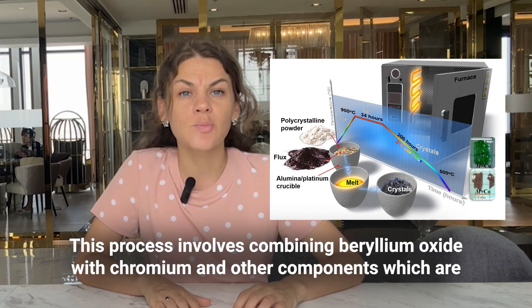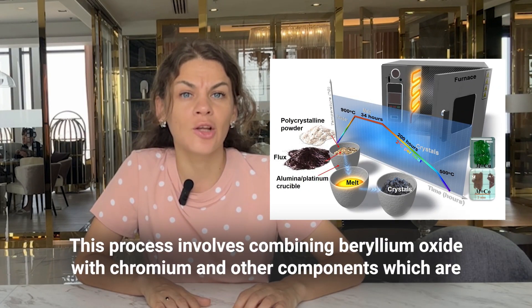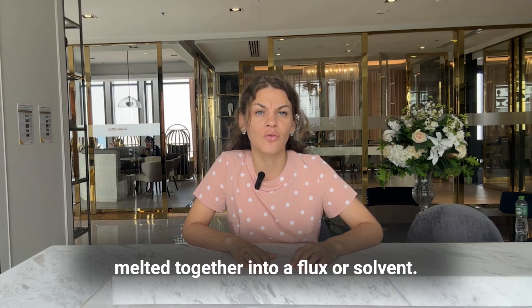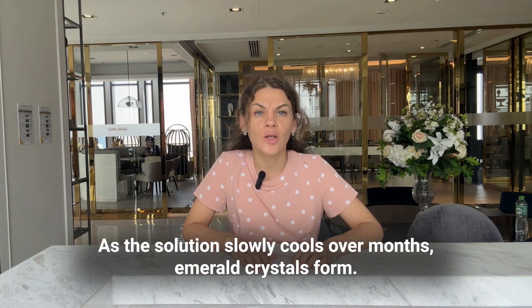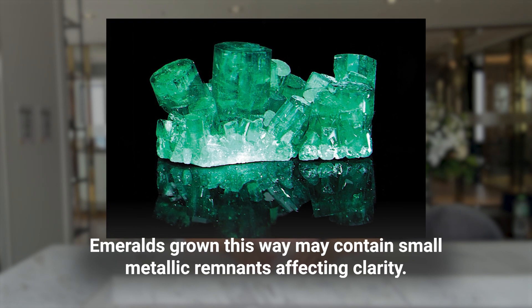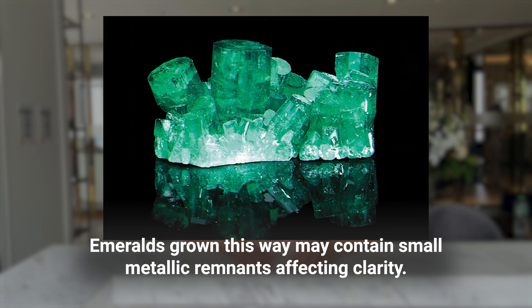First is flux-grown. This process involves combining beryllium oxide with chromium and other components, which are melted together into a flux or solvent. As the solution slowly cools over months, emerald crystals form. Emeralds grown this way may contain small metallic remnants affecting clarity.